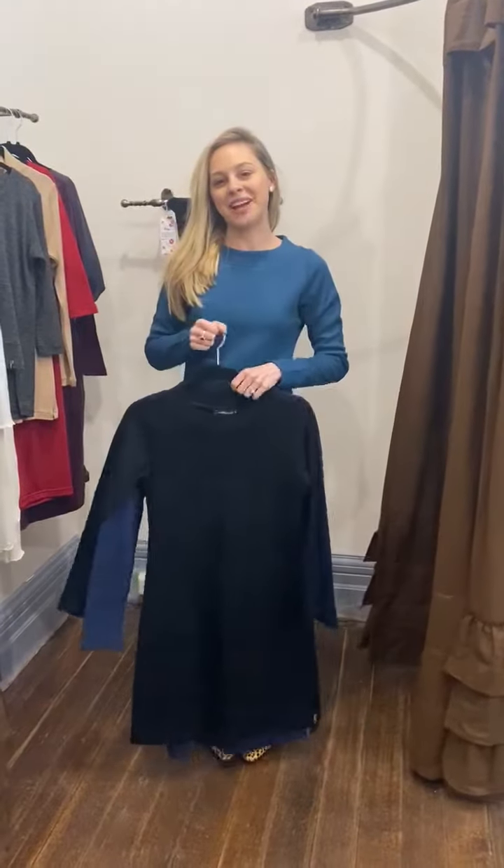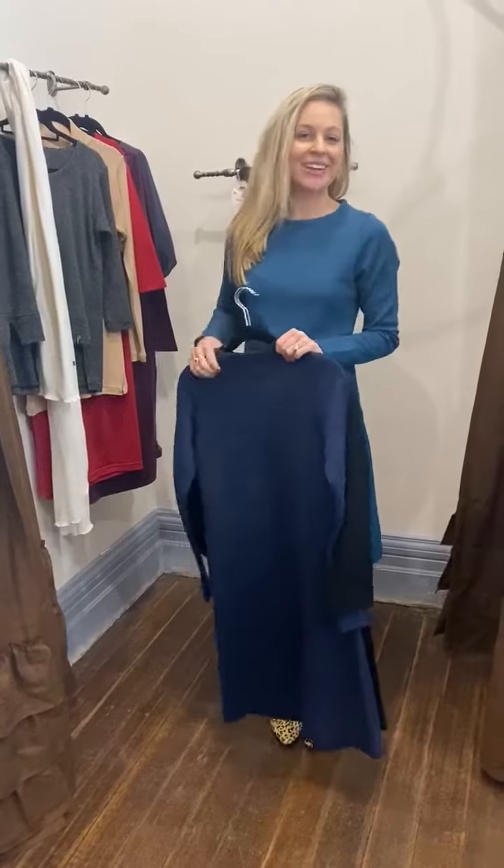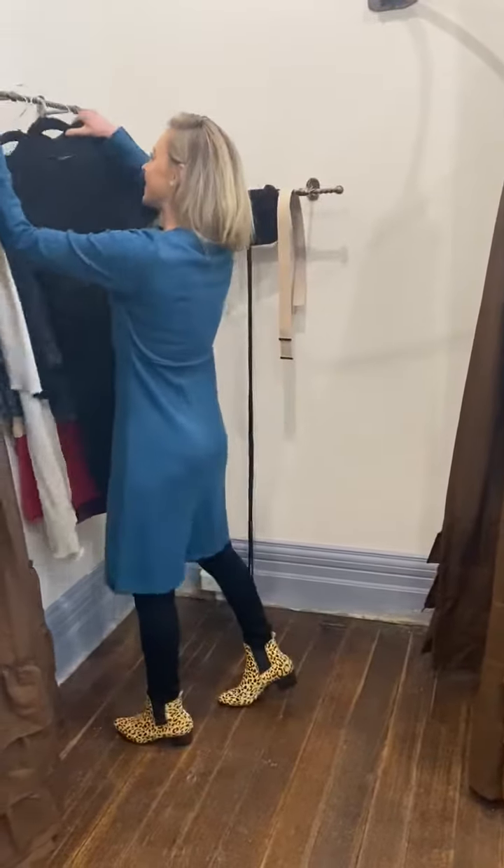It's super cute if you think about some of the names we come up with for our items — the Sasha dress is named after my auntie. It's a family business here and we always get really creative with our names, so a little bit of behind-the-scenes for you.